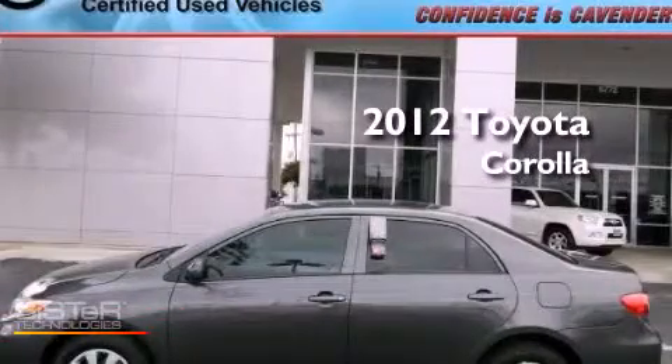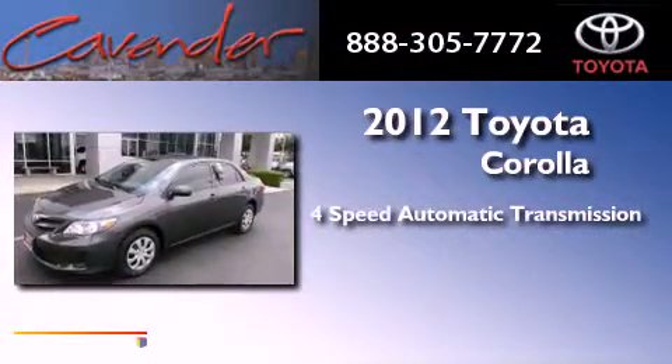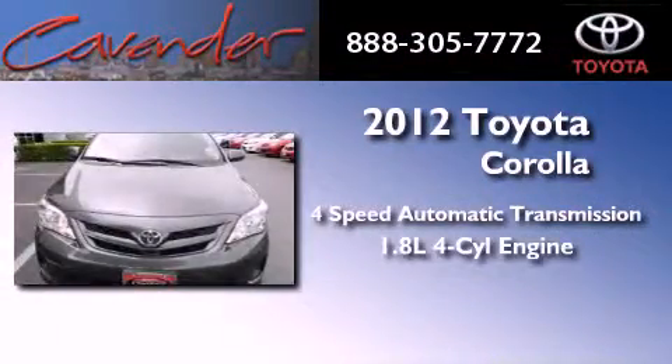This is a certified pre-owned 2012 Toyota Corolla. This vehicle has seating for five adults and an inline four-cylinder engine.